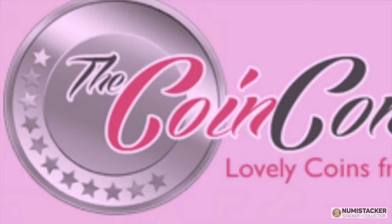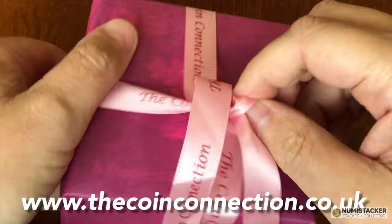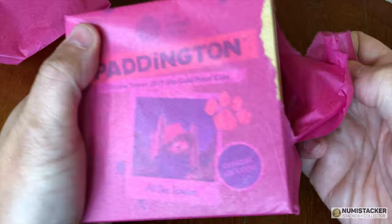For the best quality gold and silver coins, it's coinconnection.co.uk with two percent discount code BEN, all September.